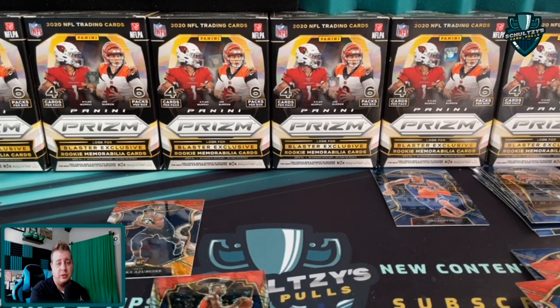Make sure you click on the video popping up on the screen right now - it's me ripping a Select megabox and it was absolute fire!